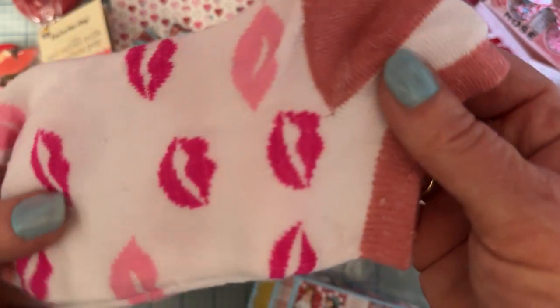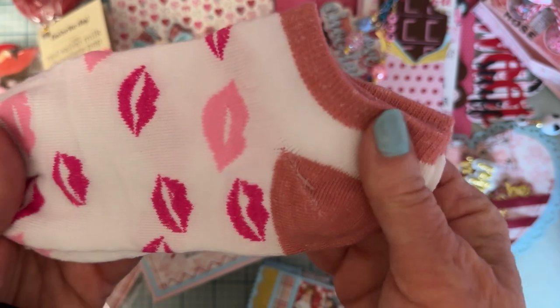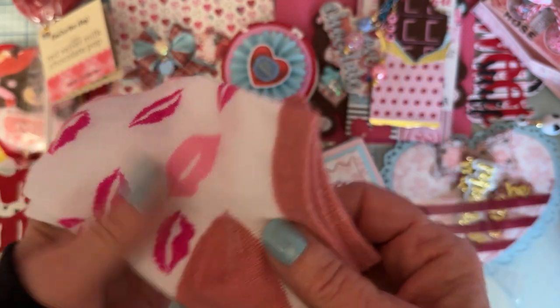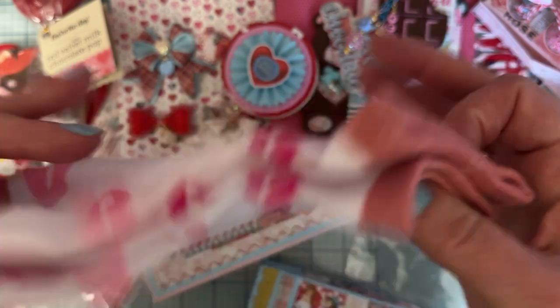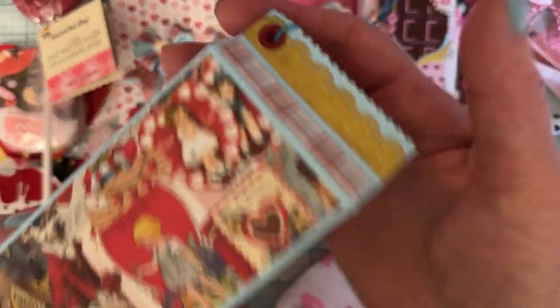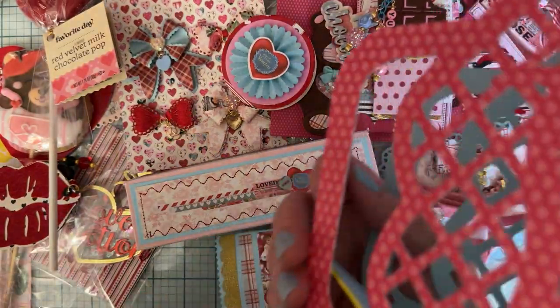We got some cute little socks — oh, I love getting socks too! Those are darling, thank you. These are the cute little no-show ones. I love these in summer — I wear tennis shoes a lot when I go out walking and I like to have no-shows in my tennis shoes for my walk, so those are perfect. Thank you!